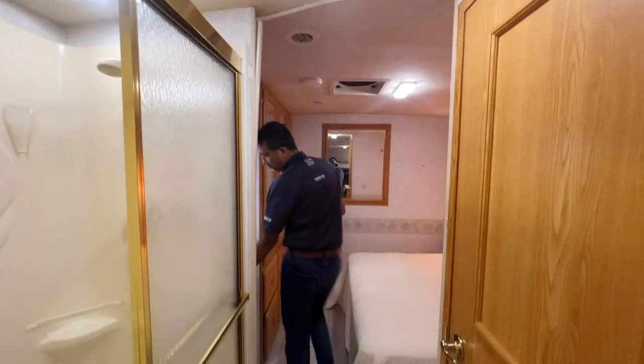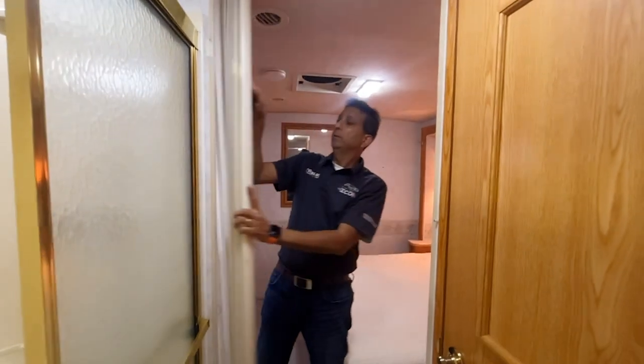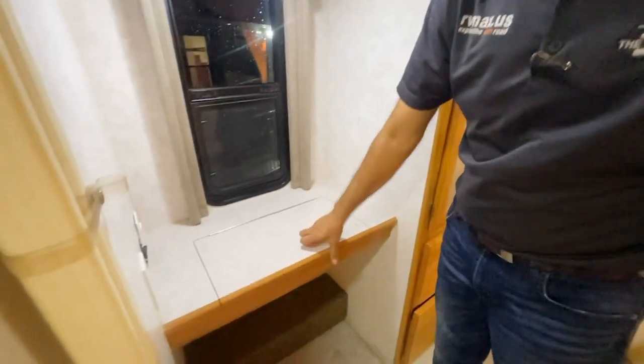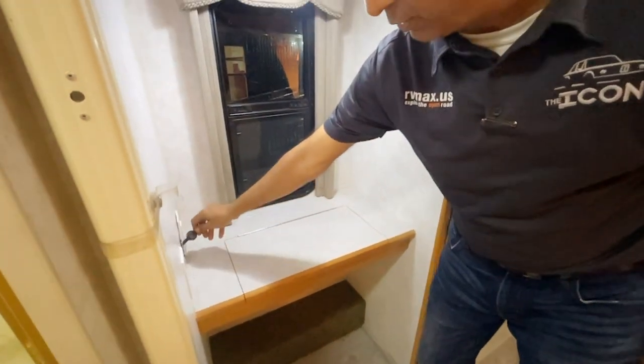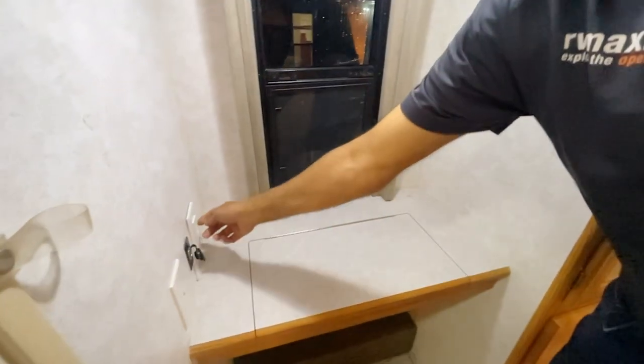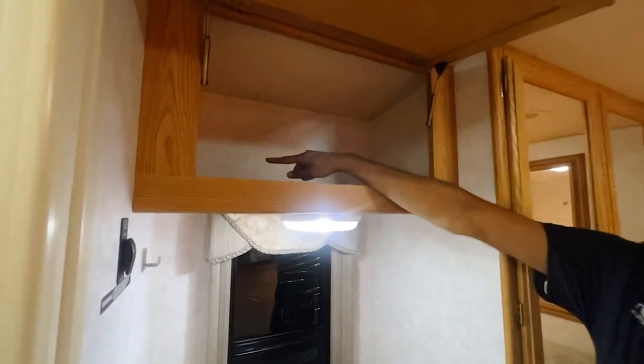Before you come into the bedroom, let me show you this snap-button privacy curtain. There's a little vanity here with a window, and a 12-volt battery charger — old school style, but you could swap it out for one with USB ports.